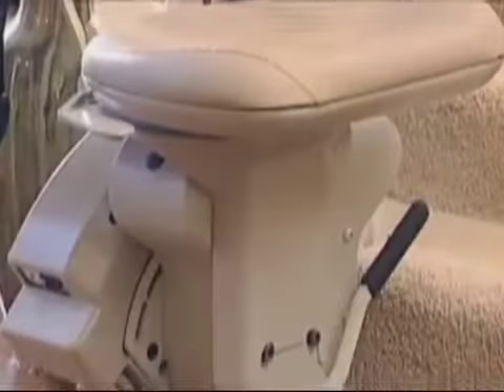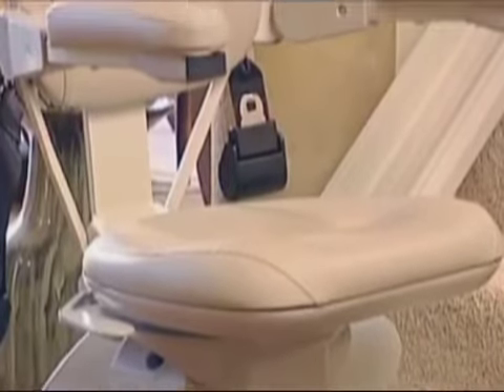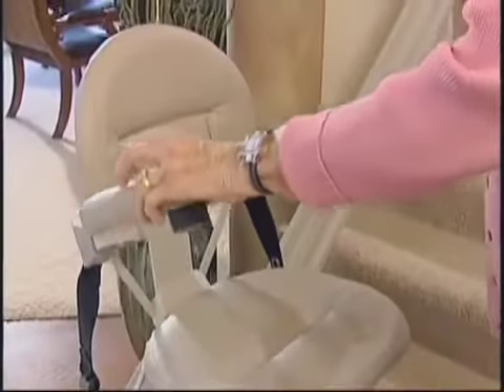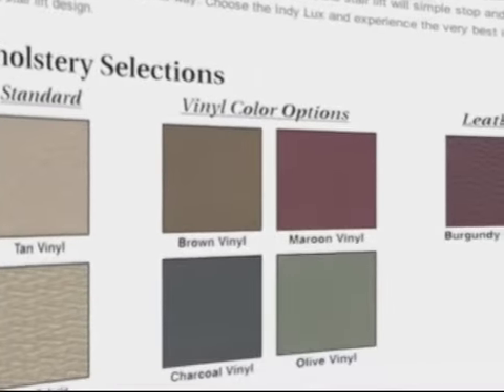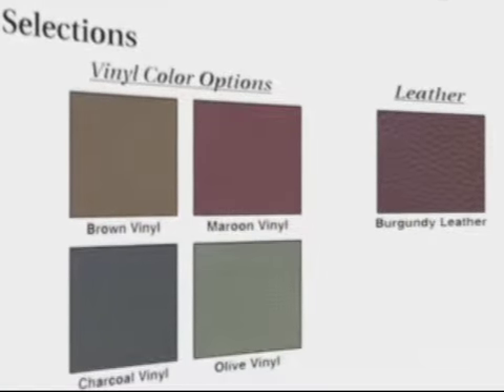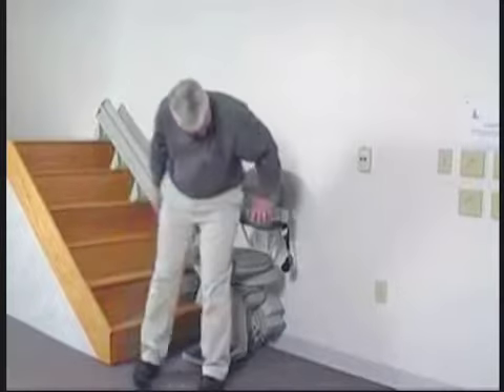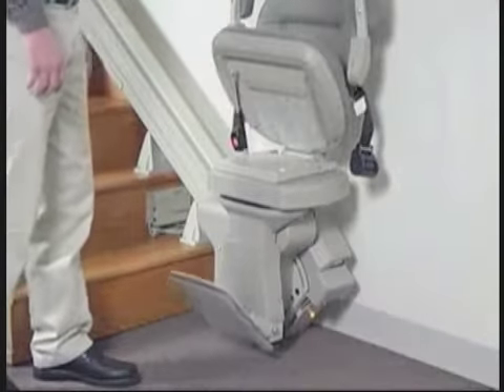The Indy Luxe conforms to any body type with multiple seat heights, a generous seat size, and adjustable width armrests. You can personalize the Luxe by selecting from a variety of upholstery fabrics and colors to complement the furnishings and style of your home. The possibilities for extra pampering are many, from a power swivel seat to a power folding footrest.